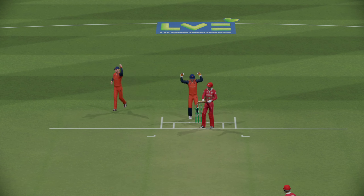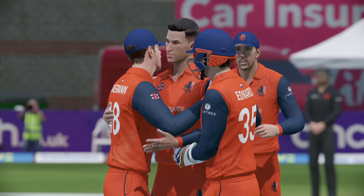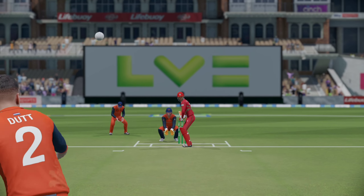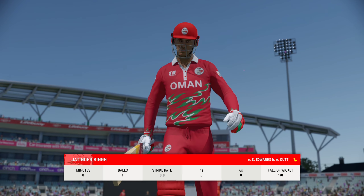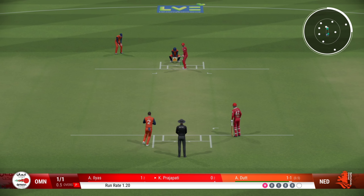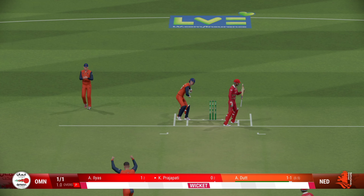Edge! Huge appeal. Out — pretty straightforward catch in the end. It's the wicket they so desperately wanted. And taken — a superb delivery.